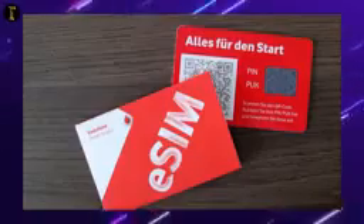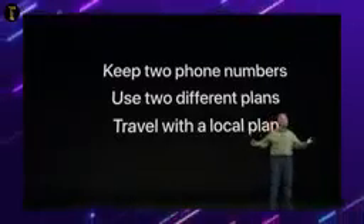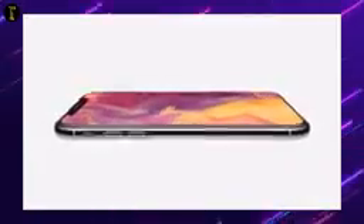How do we start? We start with our service provider. We start with our service provider — our Airtel, our Grameenphone, and our Teletalk. Then we start with our phone number, we start with the program and we start with the code.